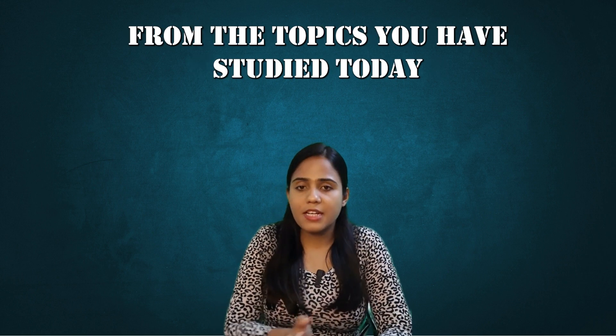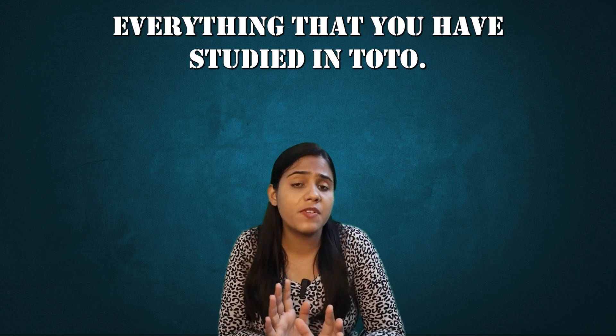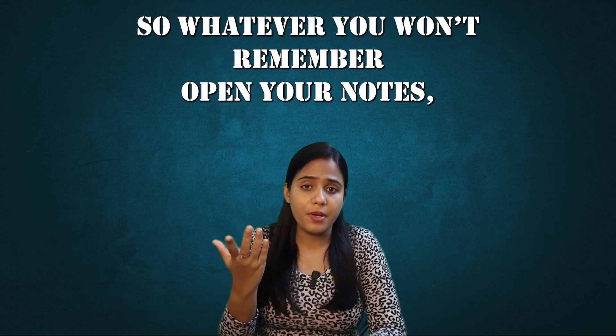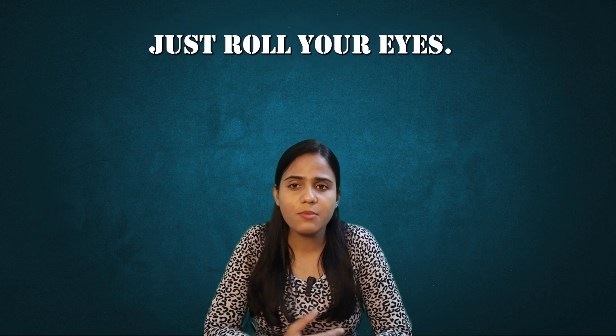Solve MCQs from the topics that you have studied today after 4 or 5 days. Obviously you won't be remembering everything you studied in total. So whatever you don't remember, open your notes, go back to the topic and just read it. No need to study hard at that time — just roll your eyes over it.